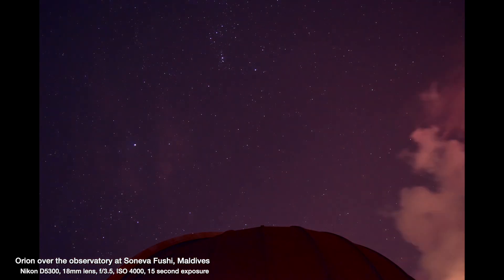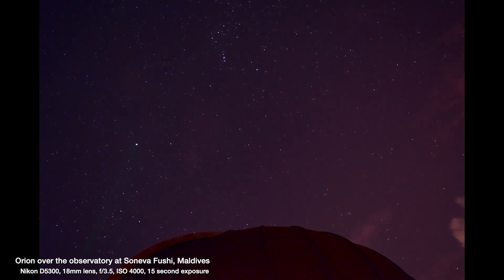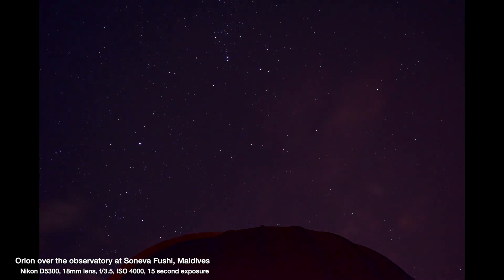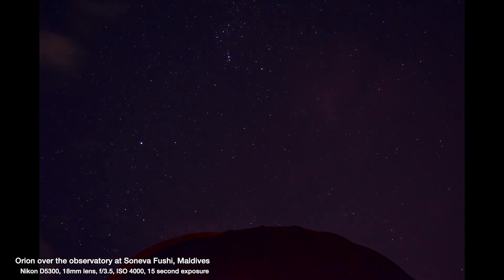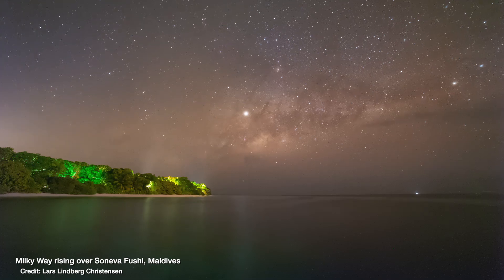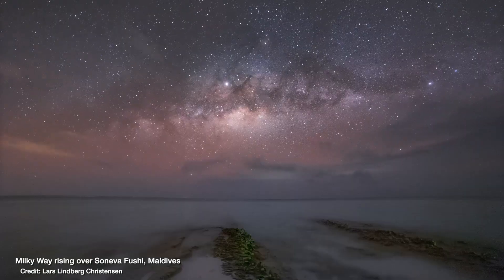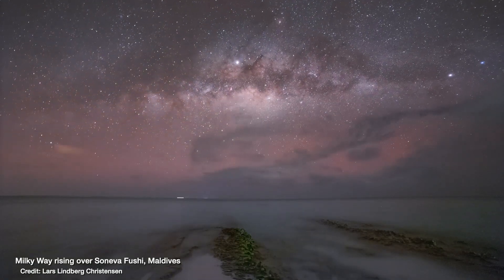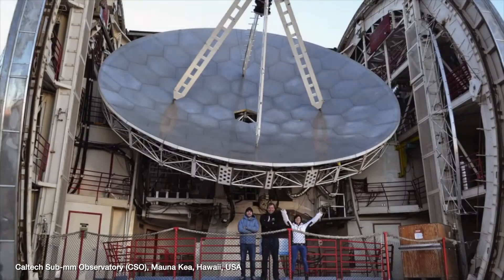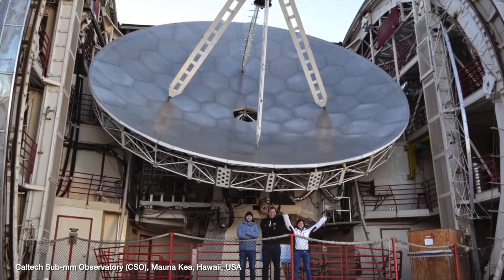Staring up at an incredible night sky with thousands of stars shining overhead, you can't help but want to capture it — either to share it with others, remember its beauty, or even to reveal something you can't quite see with your naked eye alone, like a comet or a nebula.